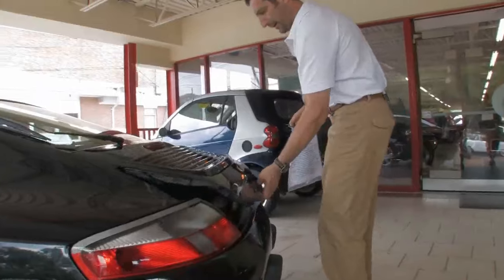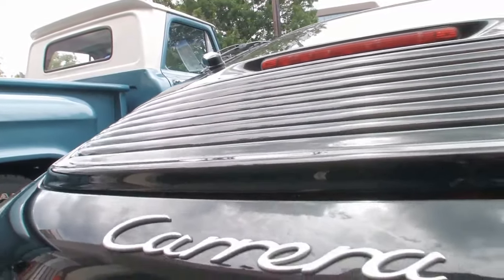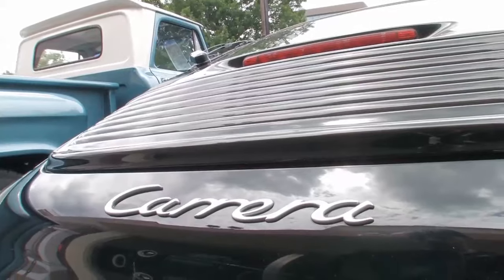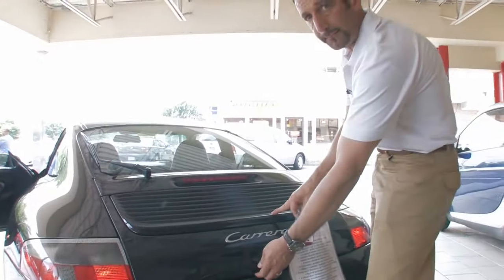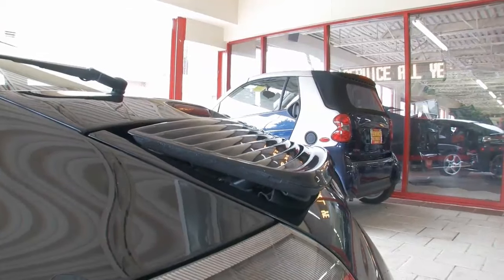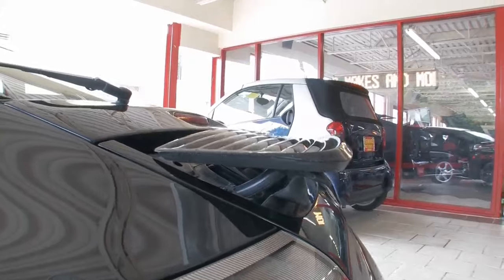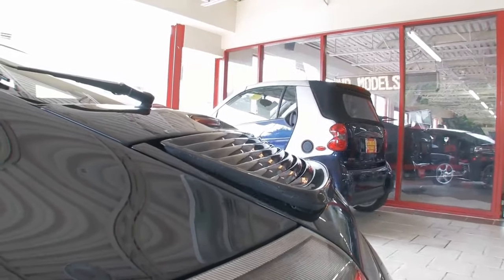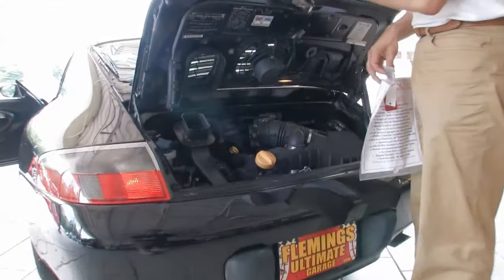Great looking Carrera emblem — we took the black one off and put a silver one on; I think it looks really nice. We have a black one if you want it, so let me know. By the way, these spoilers are speed activated. In the 72 mile-an-hour range, these will rise. You can permanently raise them if you want — it's a motorized switch inside — but these are speed activated to keep the rear end planted. They also go down once you come to a stop.